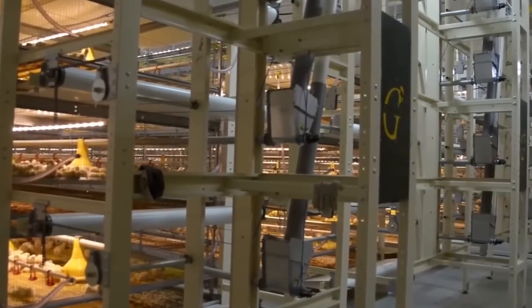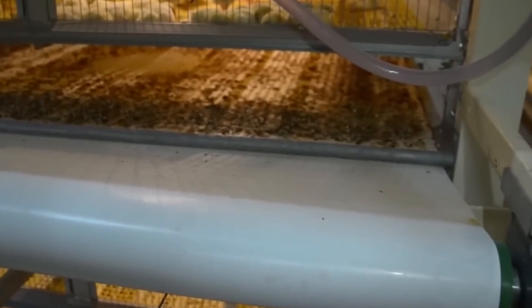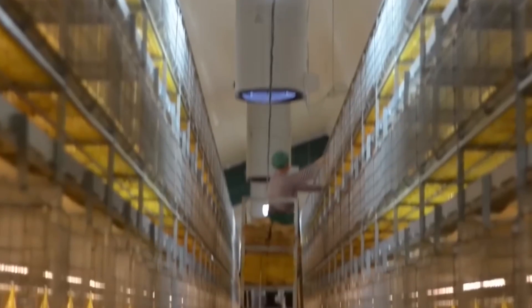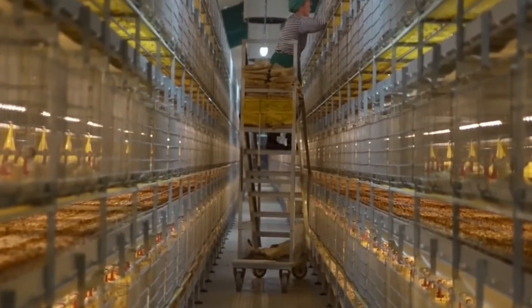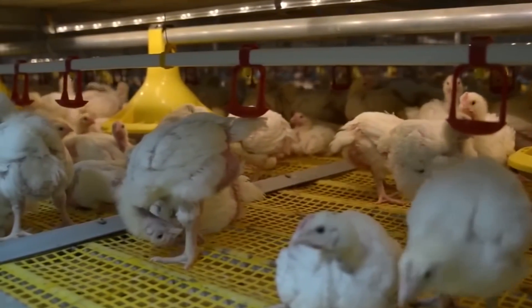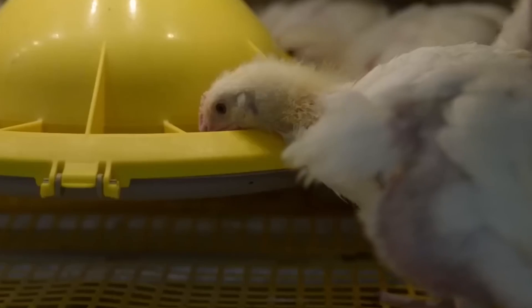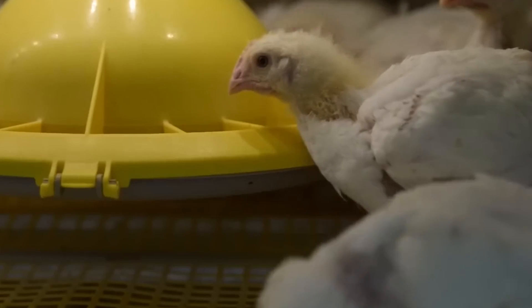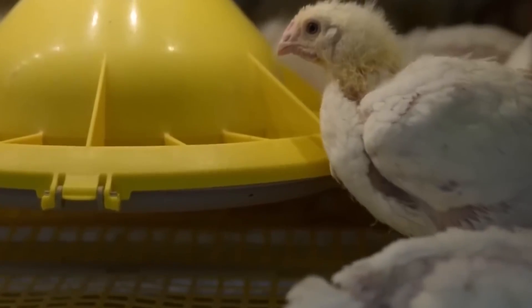By using modern technology and systems like the nipple drinking system, farmers can produce high-quality chicken products while also keeping the animals well cared for. The journey from farm to table emphasizes the importance of good practices in raising chickens, leading to tasty and nutritious meals for families everywhere. The time from when the chickens start their journey to when they reach their destination usually lasts six to eight weeks, during which they are cared for until they reach the right weight, typically between 2 to 3.5 kilograms, to meet the different needs of the market.